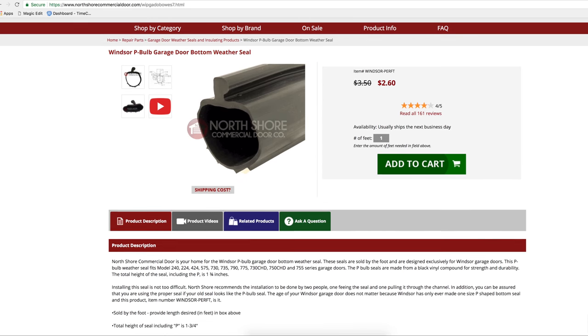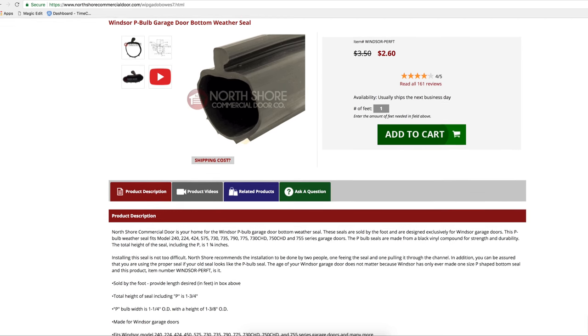At NorthshoreCommercialDoor.com we sell the Windsor P-Bulb Weather Seal by the foot for convenience and exact fit for you.